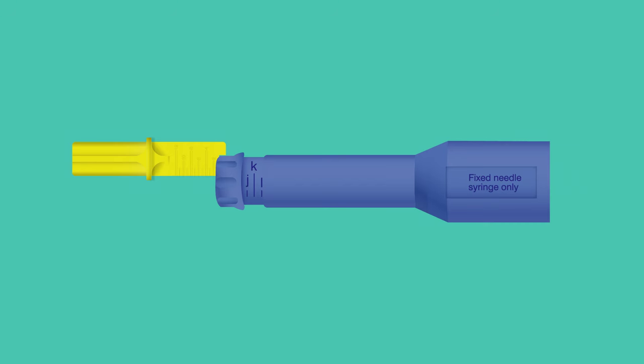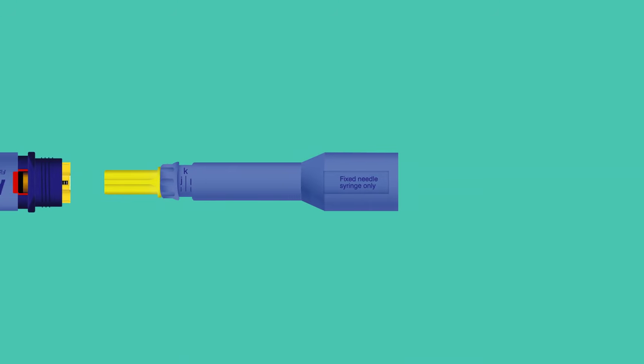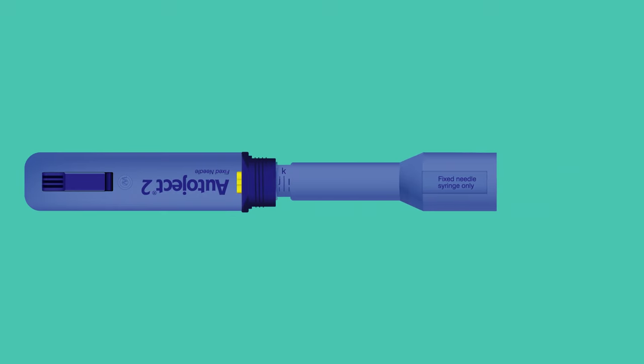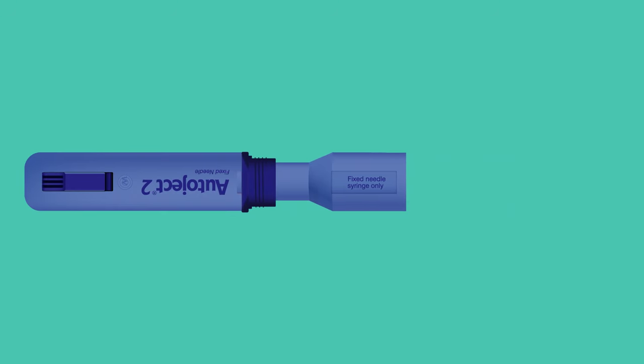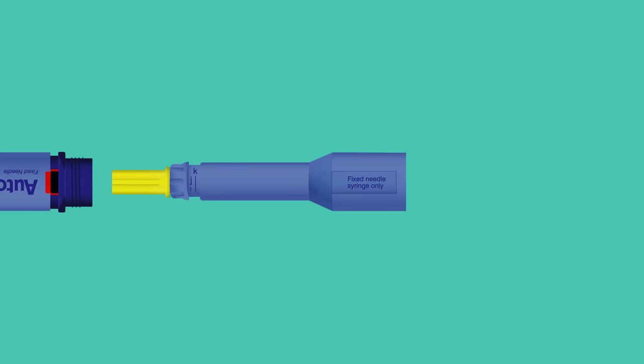To set the AutoJect 2, place the yellow primer into the depth adjuster at the end of the syringe housing. Place the primer against the plunger and push it into the injector body until it will go no further. You will hear the device cock. Remove the housing from the body and the yellow primer from the depth adjuster.